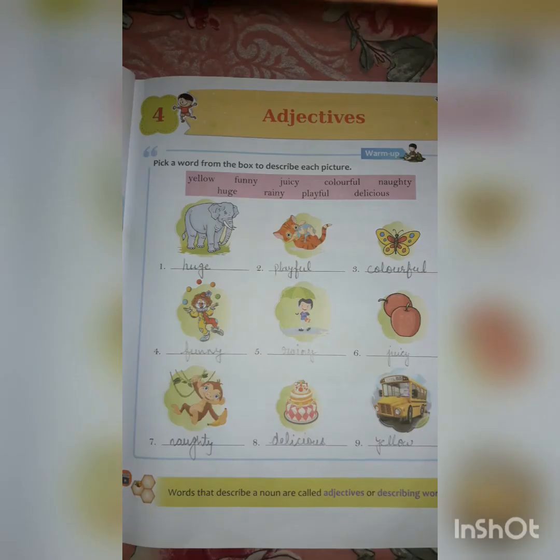So here the words happy, pink, grey, blue, orange — they all are describing the naming words, means they are describing nouns. Now open your book at page number 21, chapter number 4, adjectives. Words that describe a noun are called adjectives or describing words.